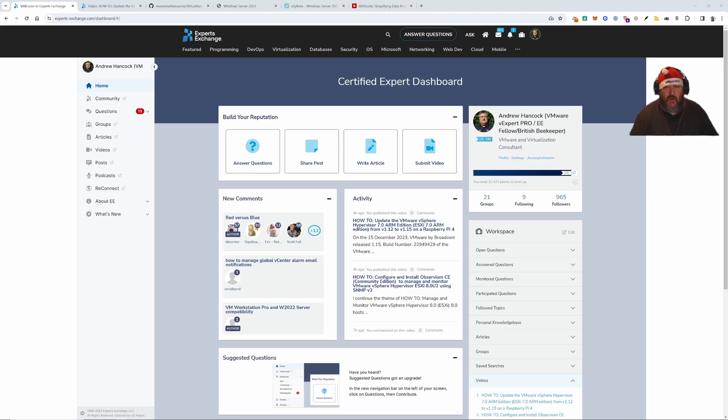Welcome back to another Hancock's VMware Half Hour. I did say in the last video on ESXi ARM Fling 1.15 that it was going to be the last video for 2023, but I felt so guilty that I hadn't reached my goal to cover a backup product for VMware vSphere 8.0u2. So in today's video, in the next 30 minutes, I'm going to look at Venbu's BDR Suite.